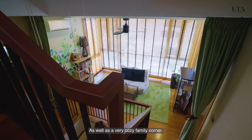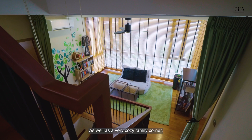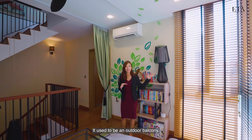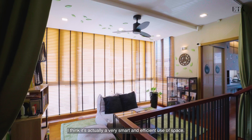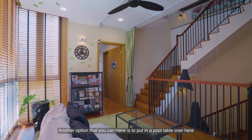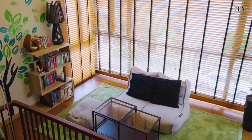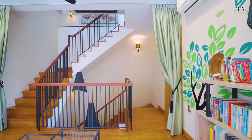Coming up to the third floor, we have two rooms on this level as well as a very cozy family corner. This family corner has actually been extended out by the owners — it used to be an outdoor balcony, but now that the space has been enclosed, it's a very smart and efficient use of space. Another option is to put a pool table here to entertain and host guests. Now let's check out the first room on this floor.